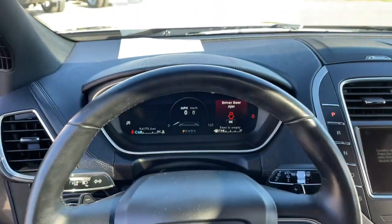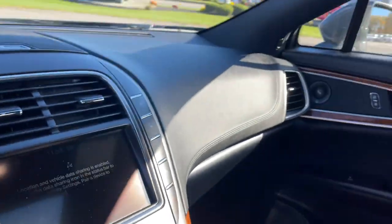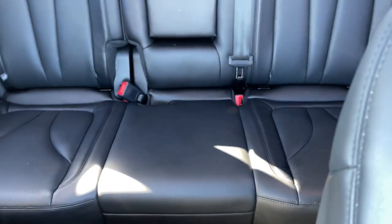The following are some of this vehicle's highlighted options: navigation system, power liftgate, electronic stability control, Bluetooth, aluminum wheels, and seat memory.